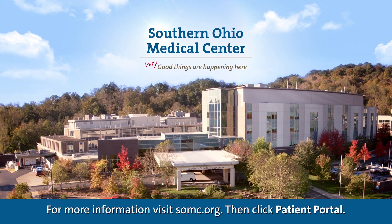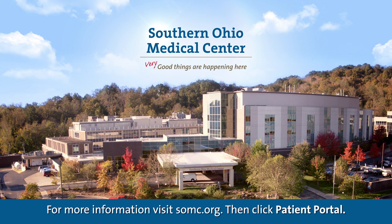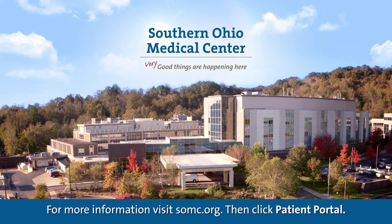Virtual visits are available now. Ask your SOMC provider if a virtual visit is right for you.